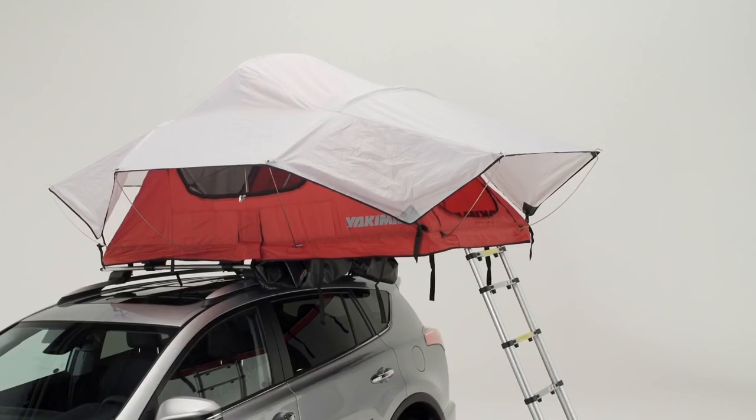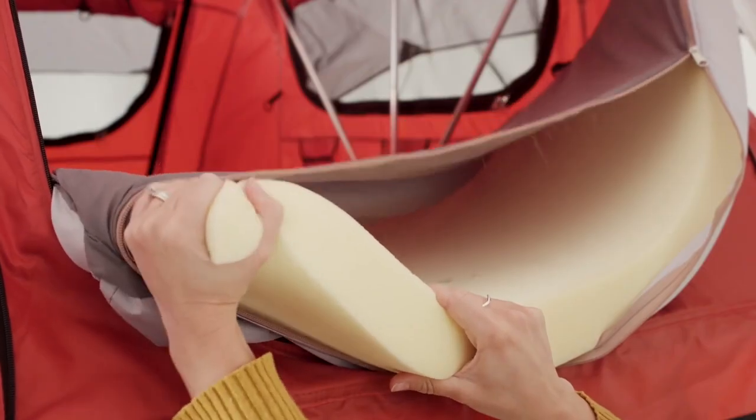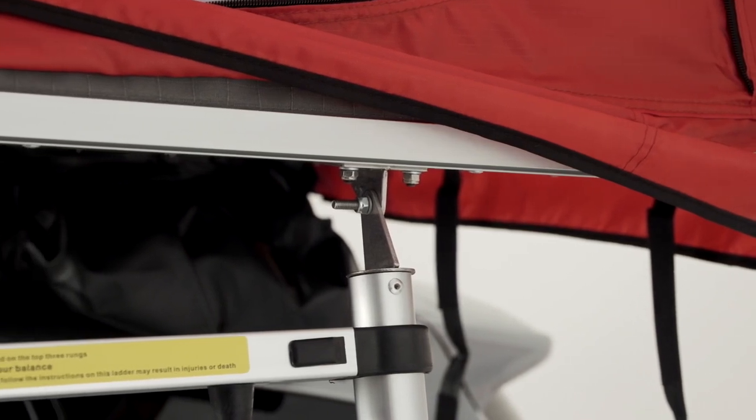A rainfly keeps you dry, and inside is a cushy foam sleeping pad with a removable cover for easy cleaning. The sturdy aluminum base is light for easy setup.